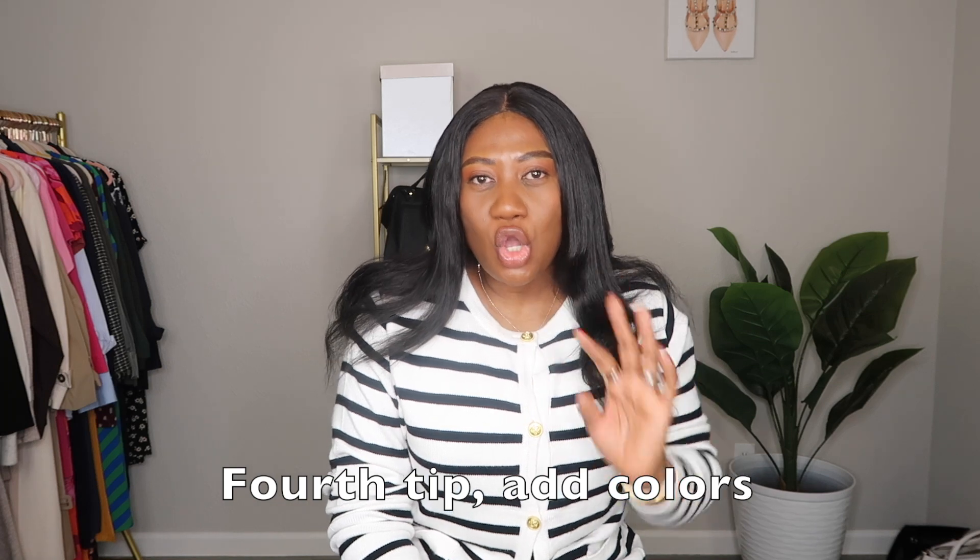Another simple tip to elevate your outfit is to add color. Don't be afraid to wear color, especially this time of year — it is spring! But it doesn't have to be spring for you to wear colors. Adding color to your outfit is a way to show your personality and your style. A pop of color — whether it's your top, your pants, your handbag, or your shoes — is sometimes all you need to elevate an outfit.